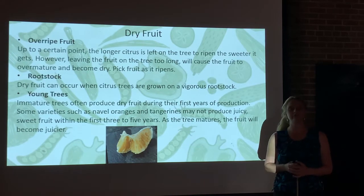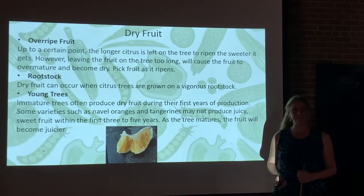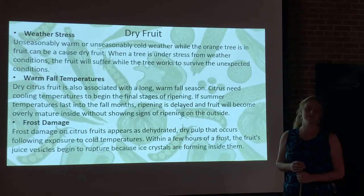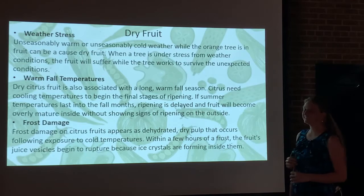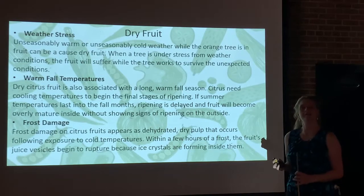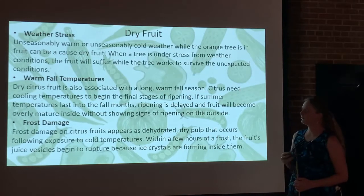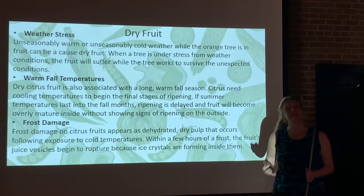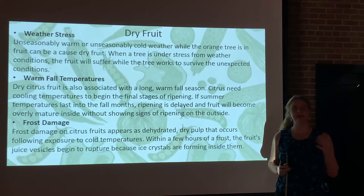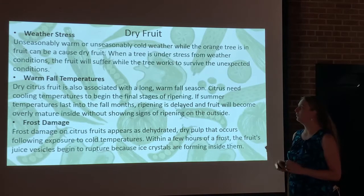So just be prepared for that, especially if you're establishing a new orchard. As the tree matures, the fruit will become juicier. Weather stress can also cause dry fruit, especially as the fruit is forming in the late summer and early fall. Unseasonably warm or unseasonably cold weather can cause this issue. When the tree is under stress from weather conditions, the fruit will suffer — the tree dedicates all its energy to just getting through the season rather than putting resources into developing fruit.